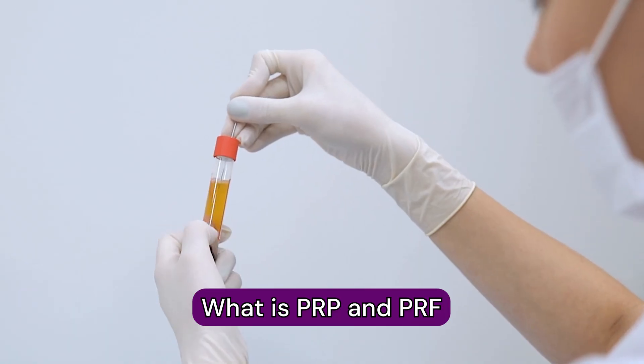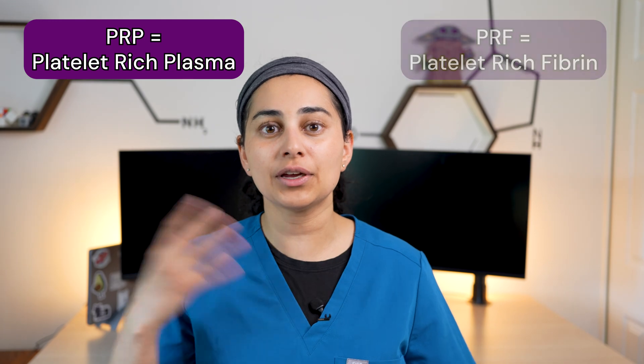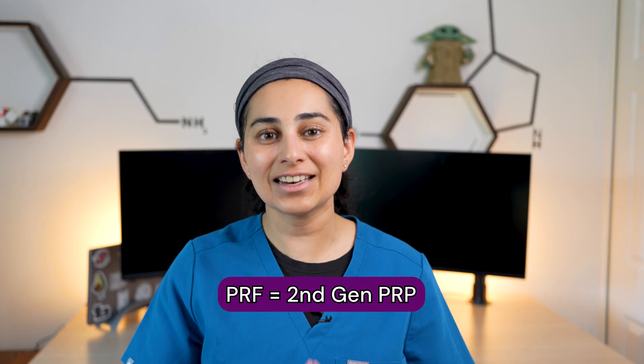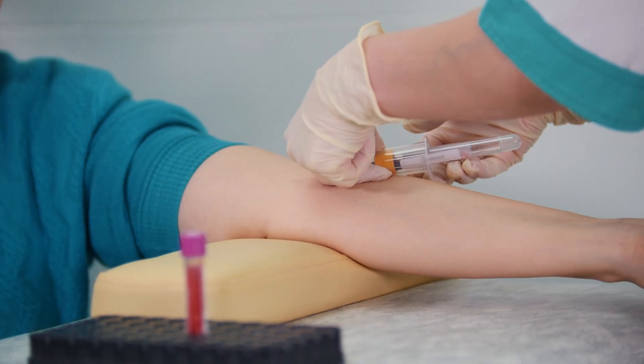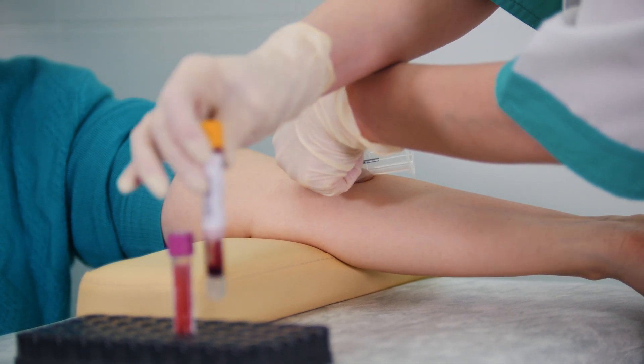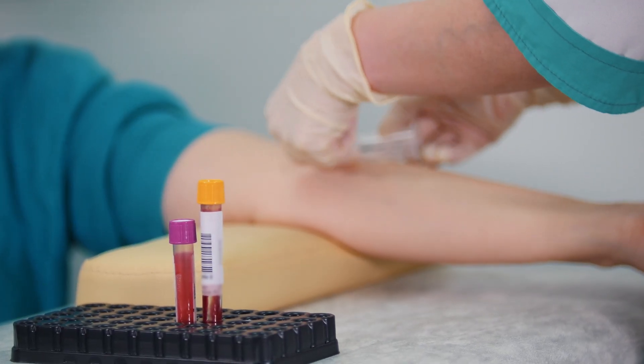Let's review the key differences between PRP and PRF. PRP stands for platelet-rich plasma, and PRF stands for platelet-rich fibrin. PRF is actually also referred to as second-generation PRP. Both are derived from a patient's own blood and use the body's own healing factors to help stimulate healing in tendon, ligament, and joint injuries.